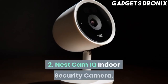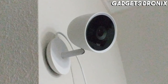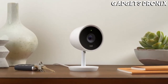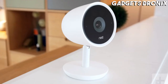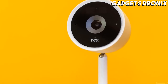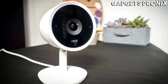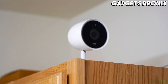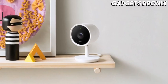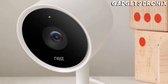Number 2: Nest Cam IQ Indoor Security Camera. The Nest Cam IQ is a beautifully designed and incredibly clever home security camera that can recognize faces. This enables the device to alert you if there's a stranger in your home. The camera also has the Google Assistant built-in, so you can use it as a smart home hub. The Nest Cam IQ has a 4K HDR capable sensor, enabling the camera to capture full HD footage and zoom toward an object with excellent results.